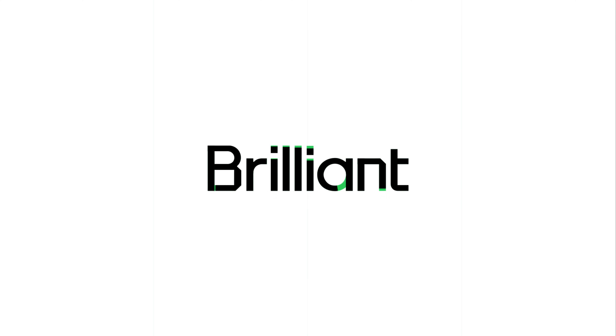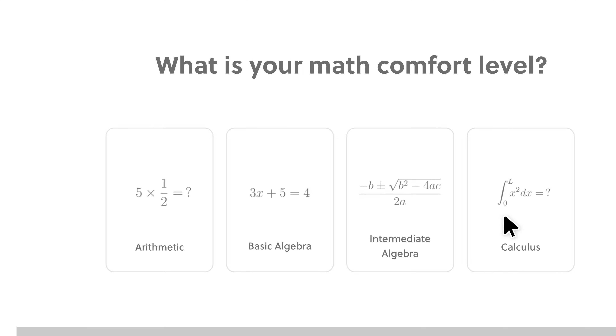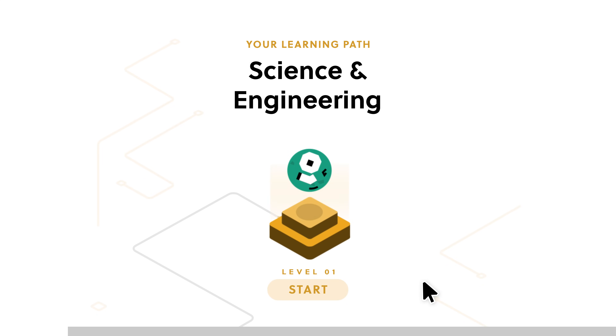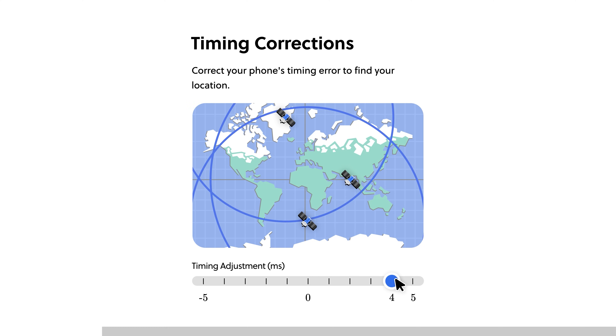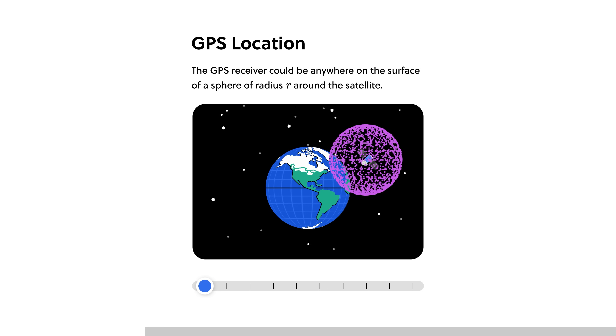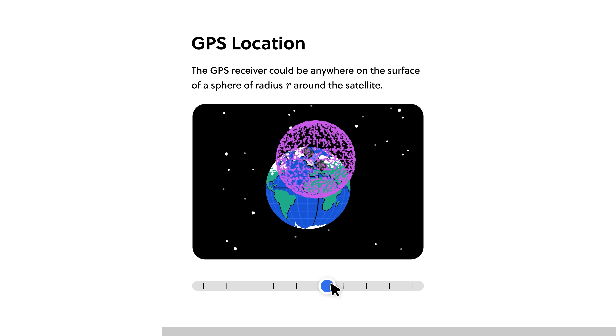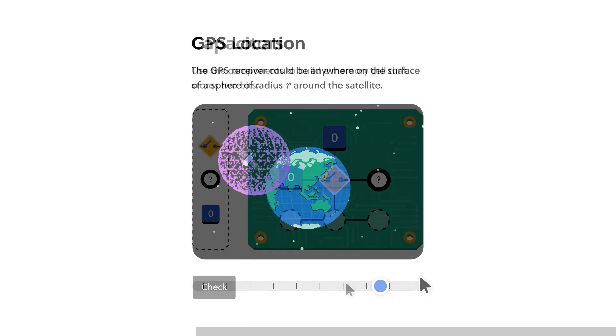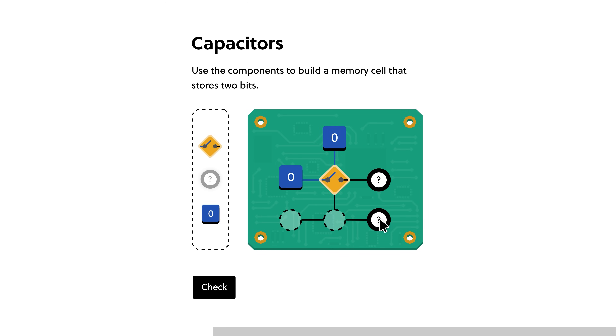You learn something new every day, which is easier than ever to do with Brilliant, the sponsor of today's video. Brilliant is where you learn by doing, with thousands of interactive lessons in math, data analysis, programming, and AI. It's not just about absorbing information, it's about truly understanding and applying it. Brilliant uses a first principles approach packed with hands-on problem solving, making it six times more effective than just watching lectures. Their award-winning content is crafted by experts from MIT, Caltech, Microsoft, Google, and more. Brilliant helps you build critical thinking skills through problem solving, not memorization.